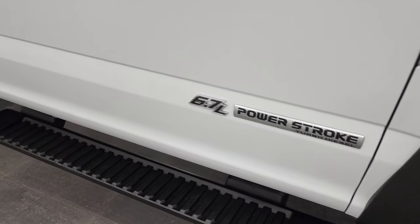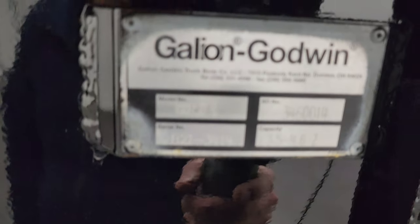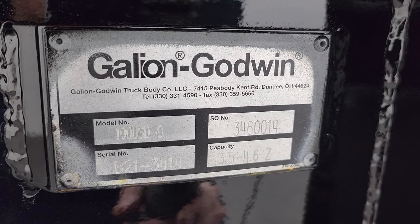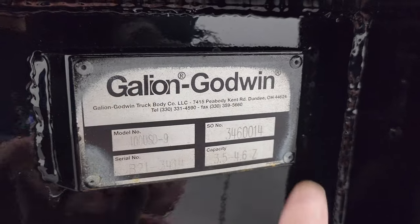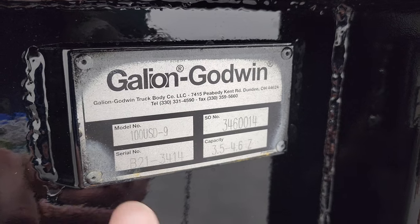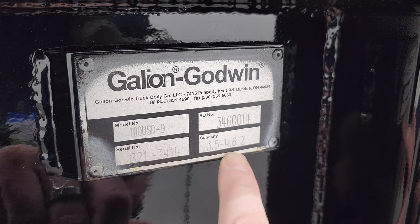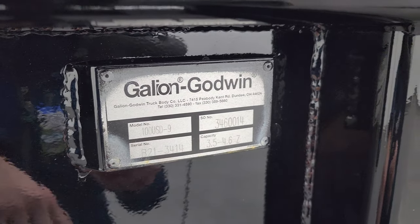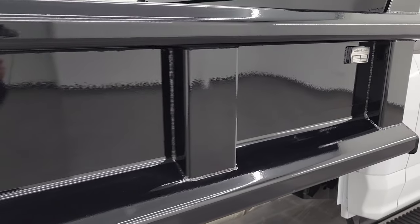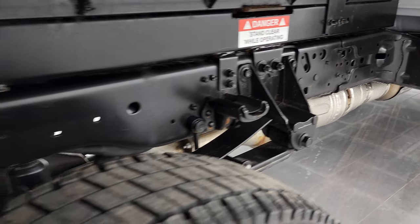You get the step bars on here, passenger side door — I didn't see any dents or dings on that. And here are your model body numbers. If you type in Galleon Godwin and then the model number on Google, it'll bring up this exact model and you can look it up on their website. I'm guessing 3.5 to 4.6 is cubic yards, but I'm not sure what the Z means — I couldn't figure that out on the website. Anyway, the frame and underbody is in excellent shape, and it has all the remaining factory exhaust.